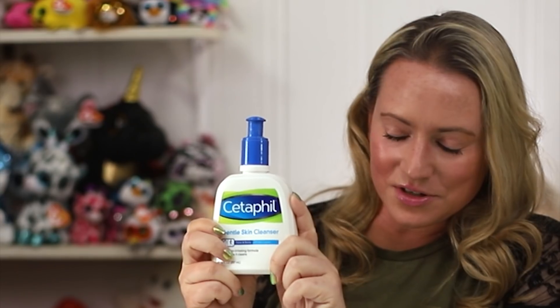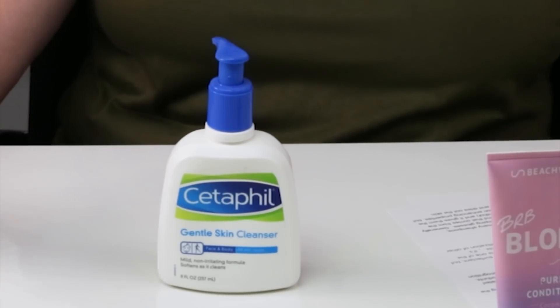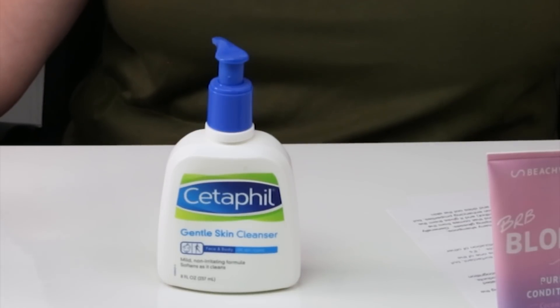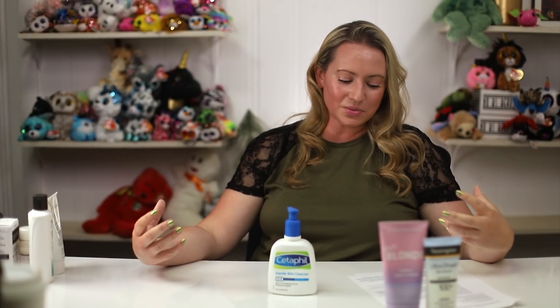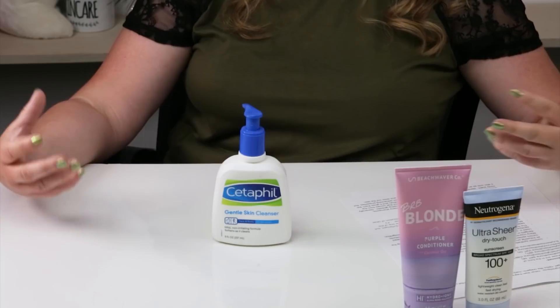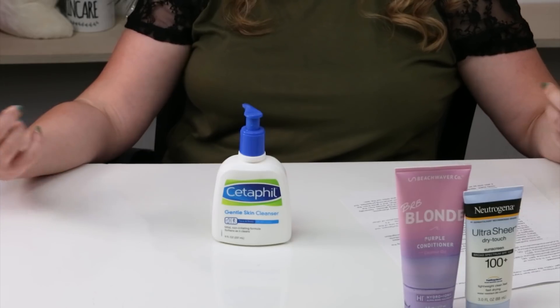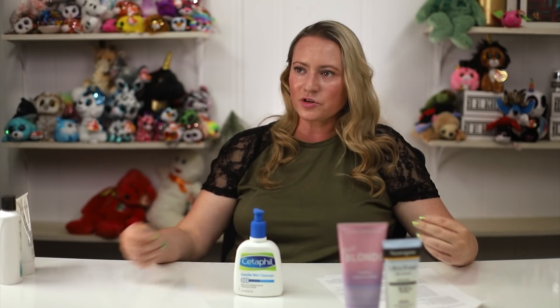Next up, interestingly enough, Cetaphil always markets itself as a gentle cleanser — and a lot of people like it and use it with no problems. But sodium lauryl sulfate, or SLS, is a very irritating ingredient. You see a lot of products that say 'SLS-free' because it can be very irritating. It functions as a surfactant and is also used in a lot of cleaning products, which is probably why you can get irritation when using strong cleaning products without gloves.